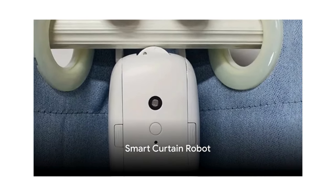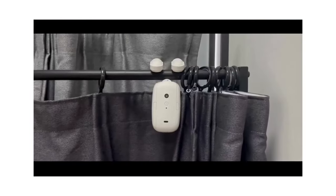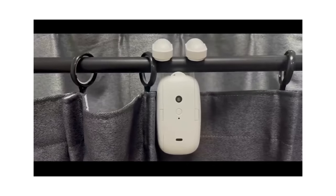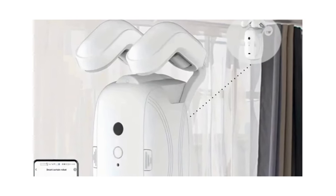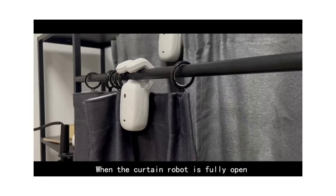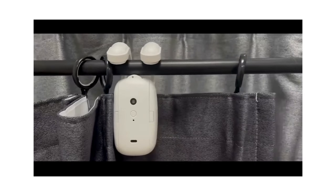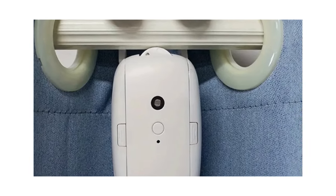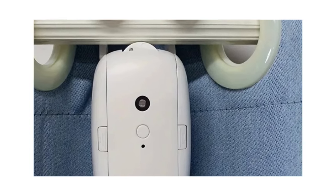Automate your home with the Smart Curtain Robot. This compact device is packed with features that make home automation a breeze. It operates on short-range wireless, meaning it can be controlled from anywhere in your home. With the companion app, you can set your curtains to open or close based on your schedule. The Smart Curtain Robot also features a hand pull start, so you can manually open or close your curtains if you prefer. Plus, it has a light and temperature sensor, meaning it can adjust your curtains based on the natural light and temperature in your room.